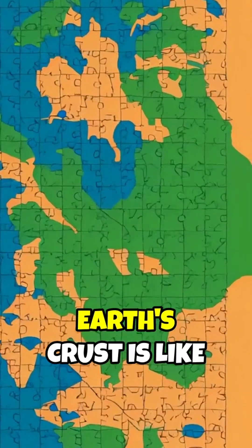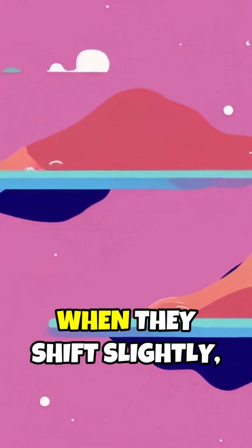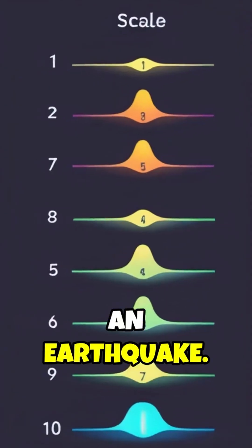Picture this: Earth's crust is like a jigsaw puzzle made of giant tectonic plates. When they shift slightly, we feel those tremors — an earthquake.